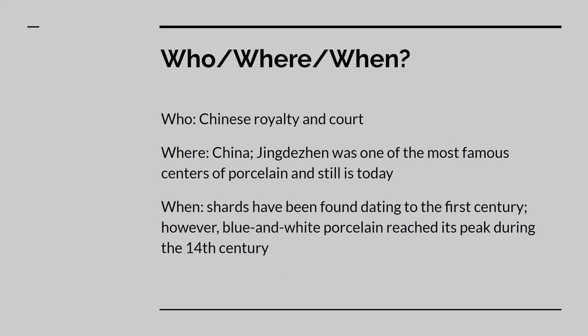This is the who, where, and when of blue and white porcelain. Blue and white porcelain was used by Chinese royalty and their court, including nobles, officials, and other high-ranking people. As the name suggests, this porcelain was made in China. Notably, the town of Jingdezhen was the center of porcelain production in China and remains so to this day. The earliest known pieces of blue and white porcelain date back to the 1st century CE. Production reached its peak in the 14th century CE, although it was still made for a while afterwards.